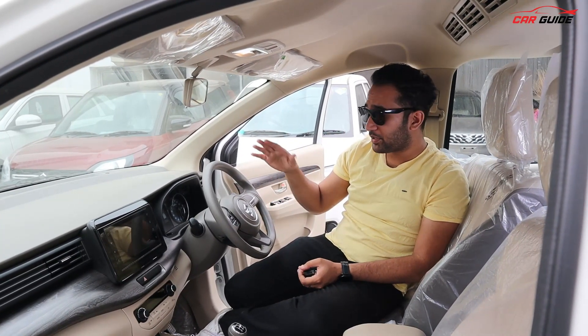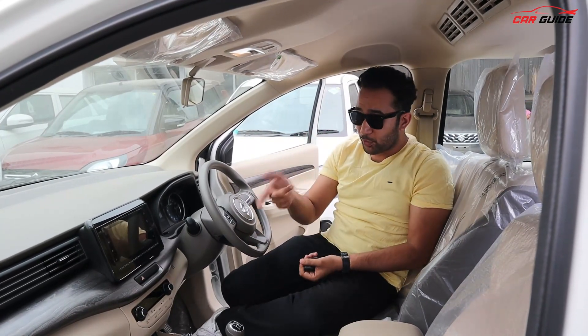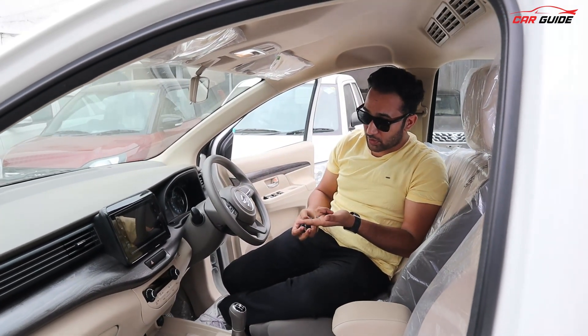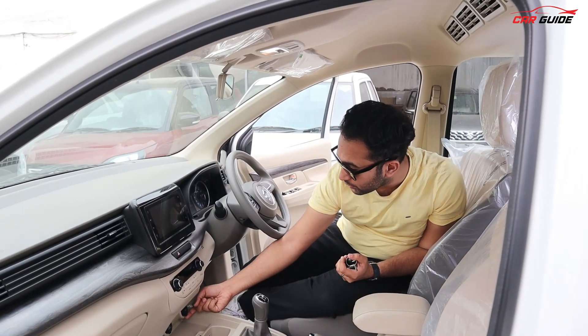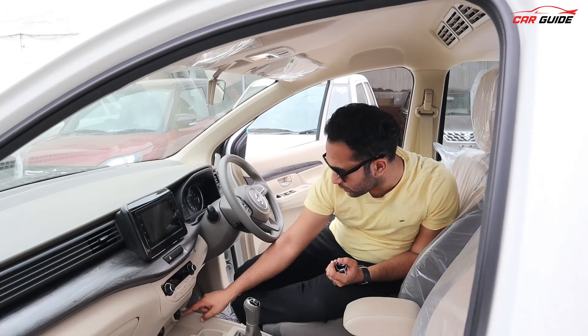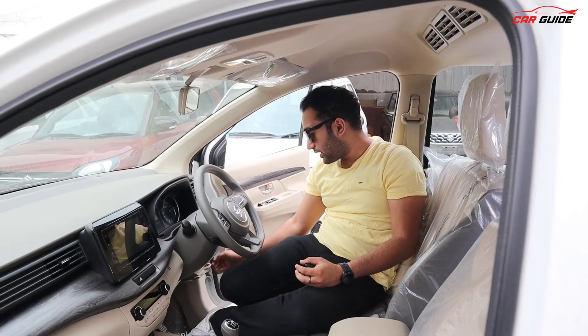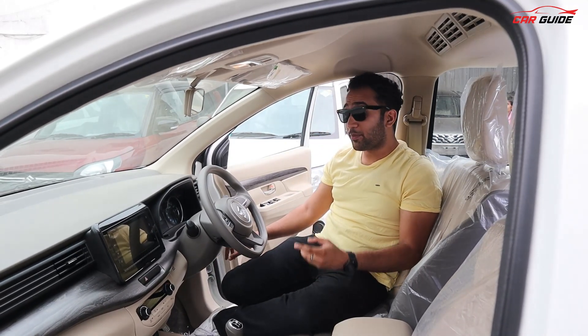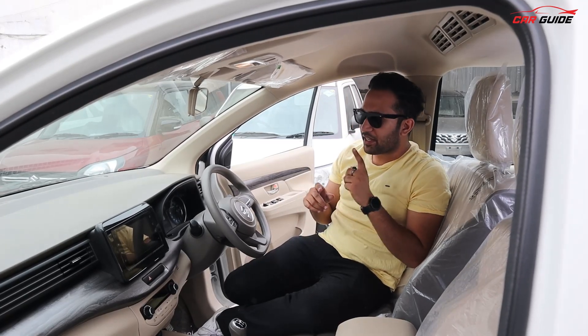There is an analog speedometer and tachometer alongside the digital MID. You also get steering-mounted controls, voice command, fully automatic AC, a 12V socket, a USB socket, and an aux option. There is a storage option here as well, though it is quite small. Importantly, the ZXI variant gets a mild hybrid start-stop system, which is a really good addition.